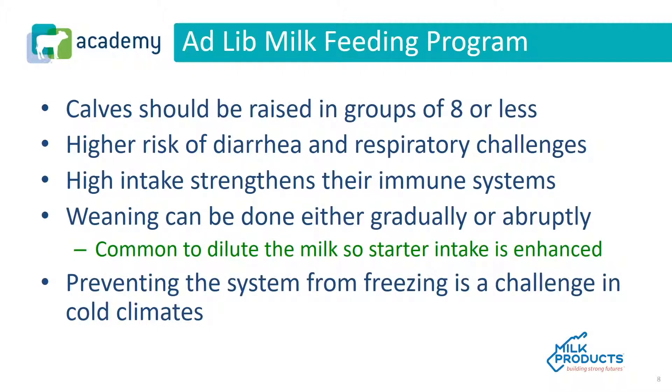The advantages of acidifying are it prevents overconsumption and slows the growth of pathogens in the milk. Calves should be raised in groups of eight or less. There's a higher risk of diarrhea and respiratory disease, but high intake strengthens their immune system because immune response is energy dependent. Weaning can be done either gradually or abruptly, and it's common to dilute the milk near the time of weaning to increase starter intake.